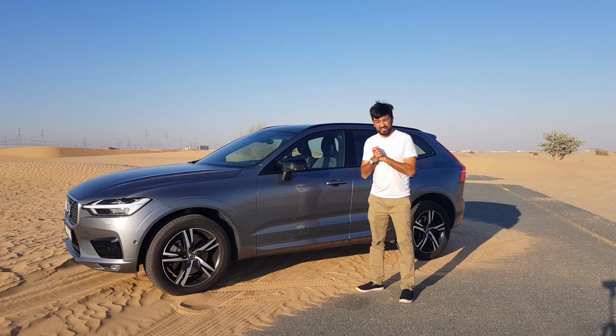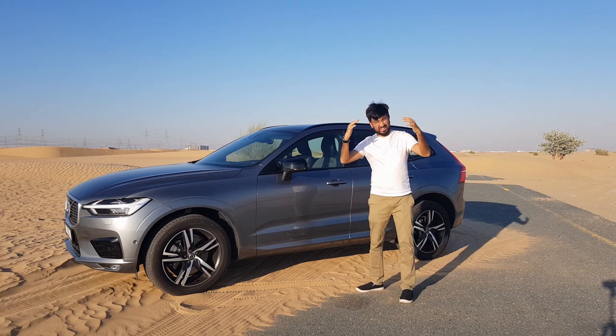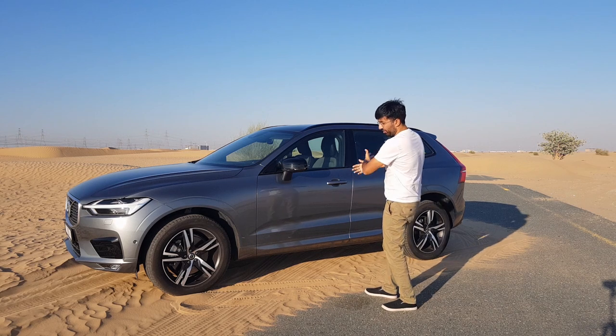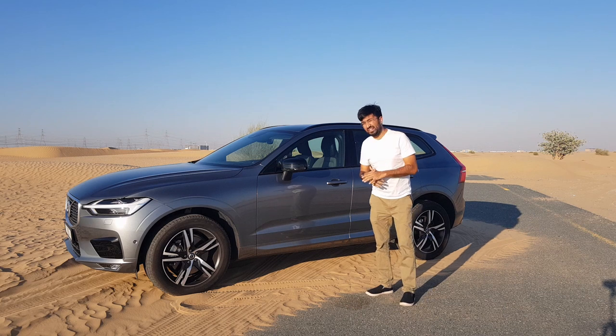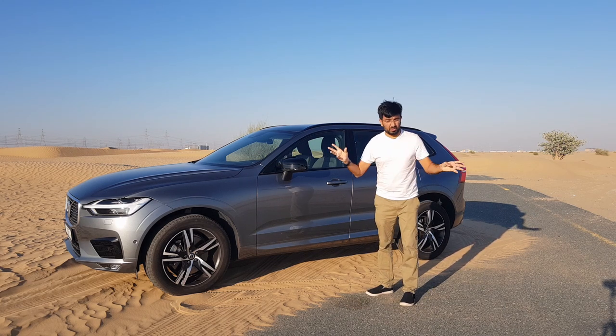Hello everyone and welcome to another video. Welcome to a very bright day with a desert behind, and more importantly, a Swedish car — the Volvo XC60 T6 R-Design All-Wheel Drive. God, that was a long name.